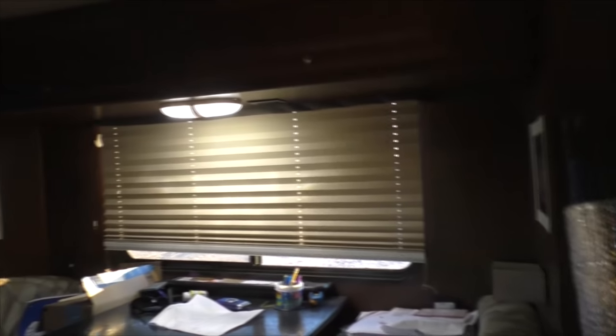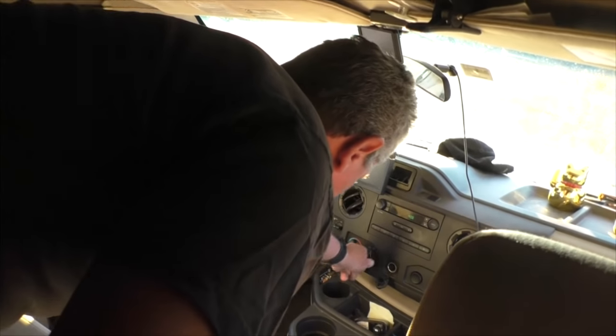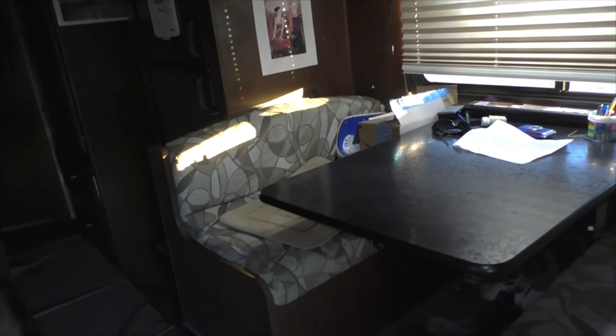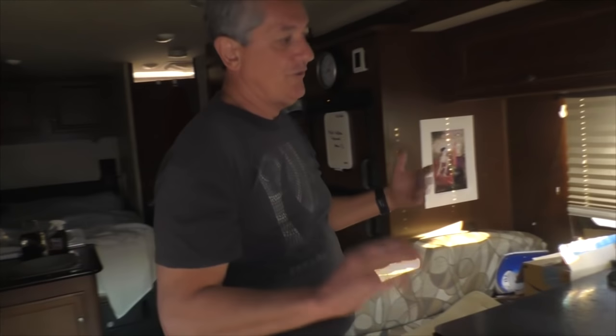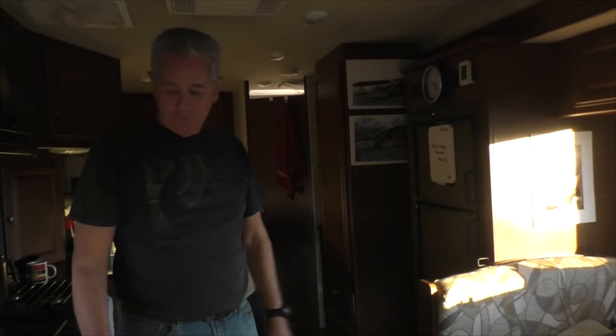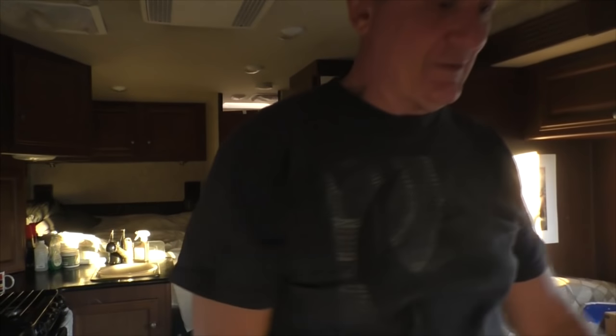Oh, the slide out — let's do that. It kind of transforms this thing into a much bigger rig. It has all these safeties: you have to set the parking brake, put it in park, turn the key on, and then you can push the slide-out button. It won't let you do it if you don't do all that stuff. I didn't show the awning out — normally I have the awning out, but because the wind was blowing and it was cold I pulled it in. It really makes it feel a lot bigger when you have this much space. I even have room in here to do pushups.